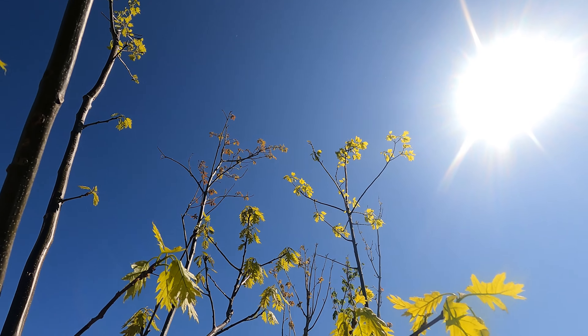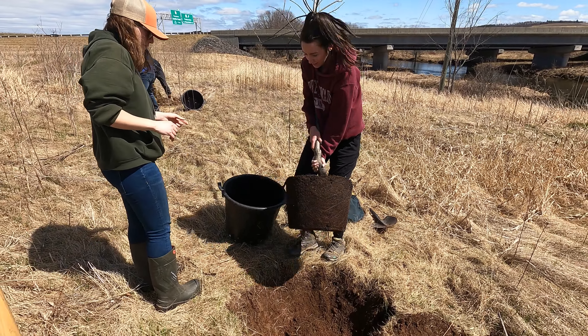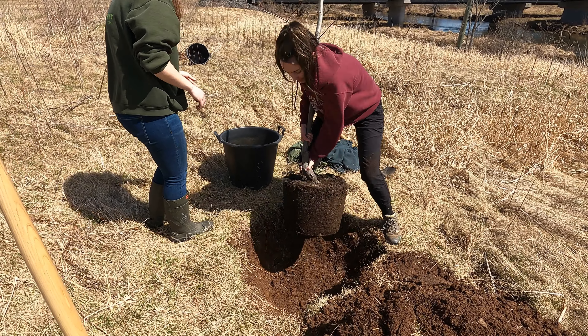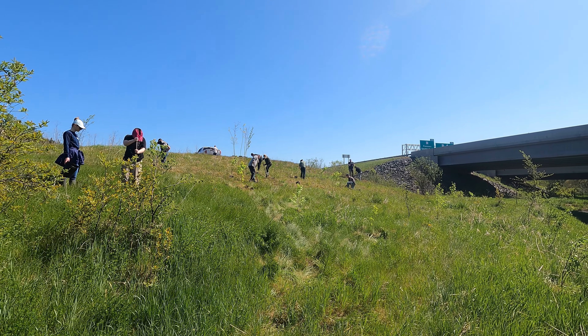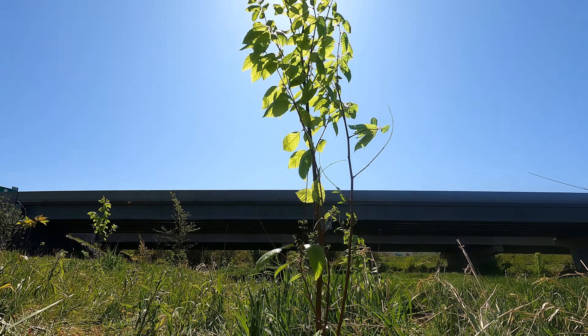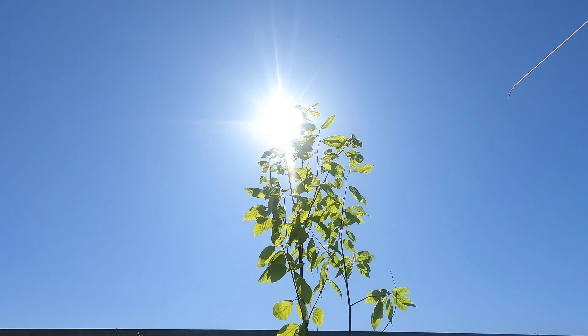We planted a couple of caliper stalk trees here back in April, but knew we needed help for a larger impact. So we reached out on social media for volunteers, and with the help of those awesome people, we planted a total of 53 trees, which will hopefully grow up to be habitats and soil stabilizers, and help with atmospheric carbon sequestration.